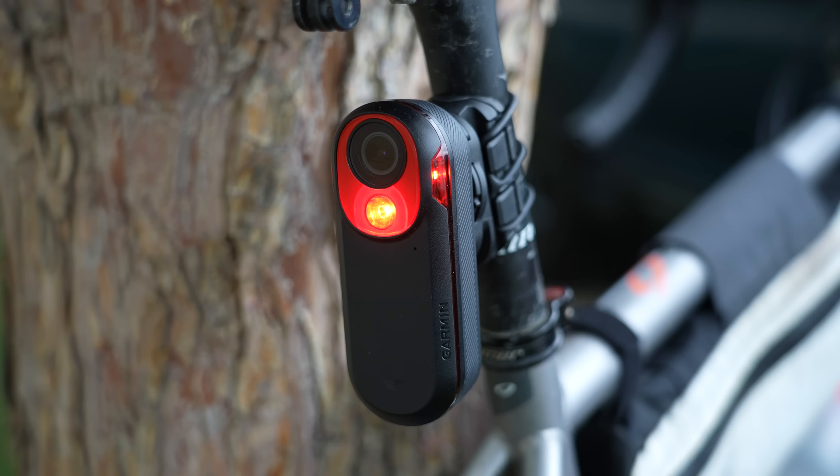Now they've combined the radar and light functionality found on the Varia RTL515 with a new built-in camera, so you can actually record your entire ride if you'd like, as well as other incidents that may occur during your ride.